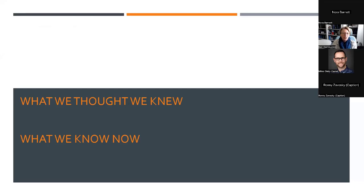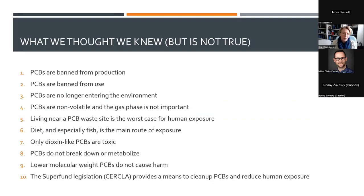Today I want to structure my talk around what we thought we knew about PCBs and what we know now as a result of research. New methods our center introduced helped change the scientific view of PCBs, and we're hopeful that policy makers and regulators will pay attention to make more appropriate, cost-effective, and meaningful changes to reduce human exposure. Here's my list of what we thought we knew but now know is not true.